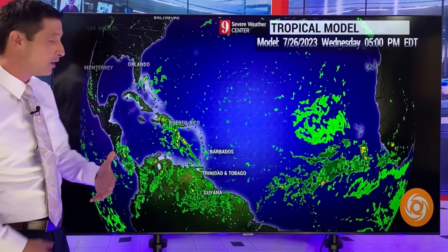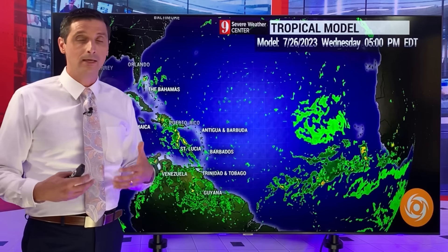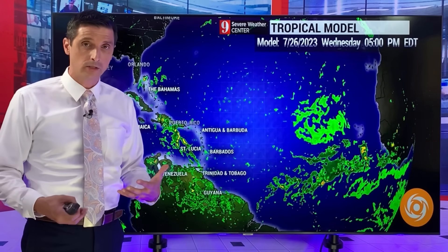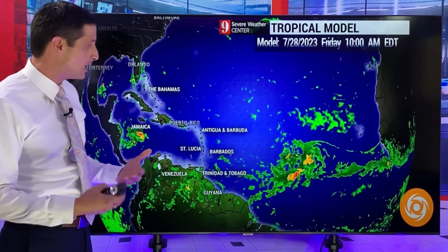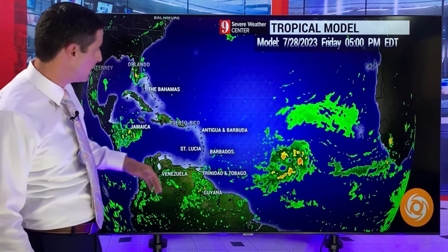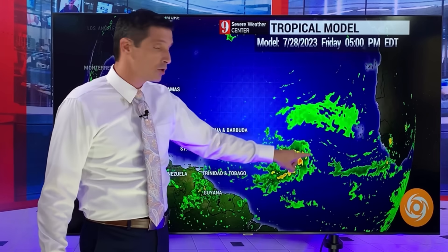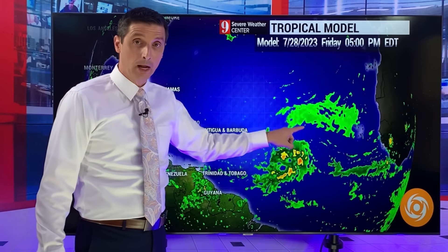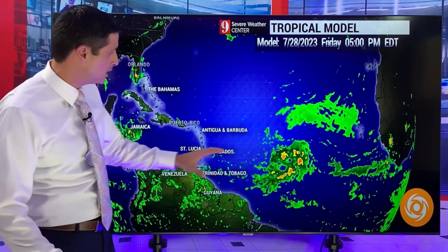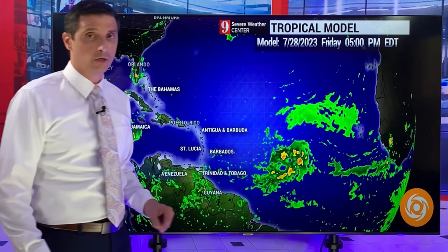The American model has this a little stronger, and it's not out to lunch this time. It's saying there's a lot of dry air around, but this may be able to fight off the dry air and develop — and it wouldn't take much for it to develop. Here's the Caribbean by Friday, and you can see the strong tropical wave. The European model is showing the exact same thing, but the European model didn't have much more development. The American model does.